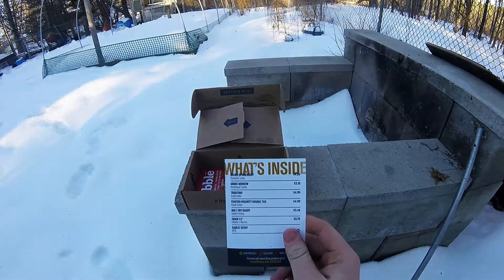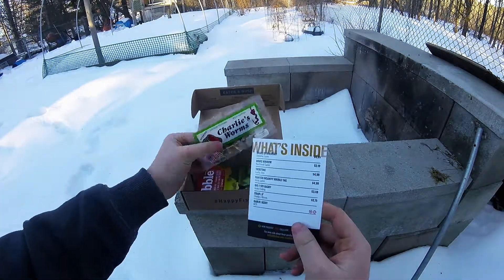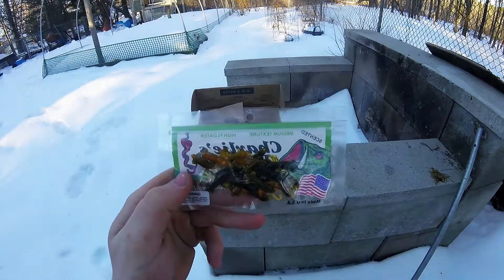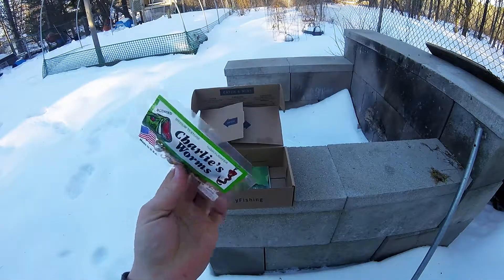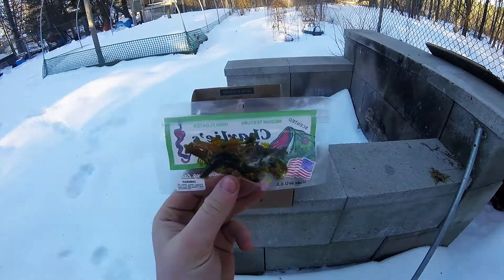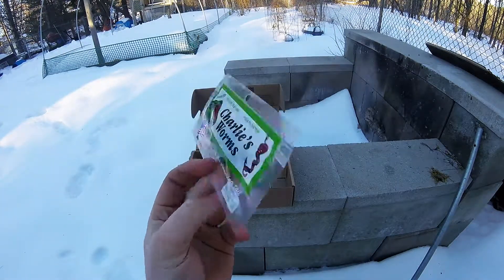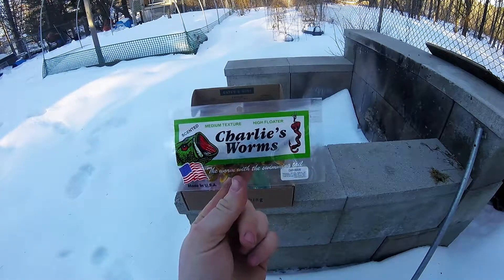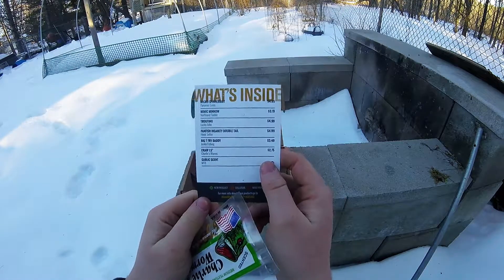Next is the Charlie's Worm Craw in 1.5 inch — pretty neat little craw, pretty realistic. Now we have a bunch of different types of crawfish up in Maine — these are more like the ones from brooks and streams, what you'd find in those regions. But these are pretty decent. Those retail for $2.75.